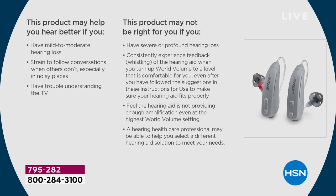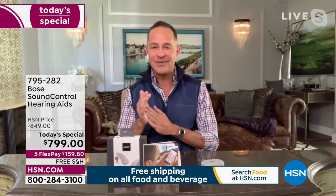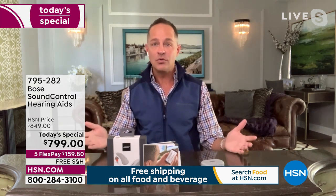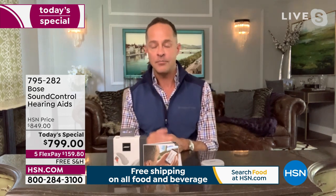The product might not be right for you if you have severe or profound hearing loss, if you consistently experience feedback or whistling when you turn up the volume, or if you feel it's not providing enough amplification even at higher settings. A hearing healthcare professional may be able to help you select a different hearing aid. But if you have trouble hearing in restaurants, crowded places, or with movies and TV, you might want to do something about it. This is a do-it-yourself solution — the first FDA-cleared direct-to-consumer hearing aid for mild to moderate perceived hearing impairment.